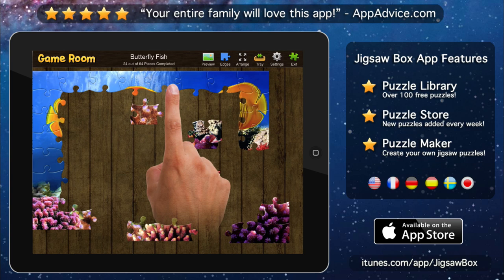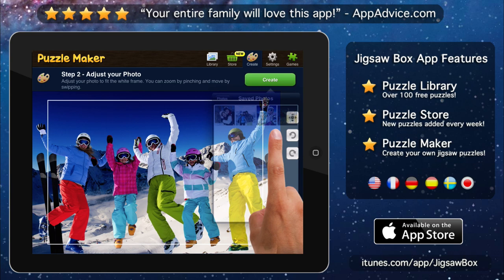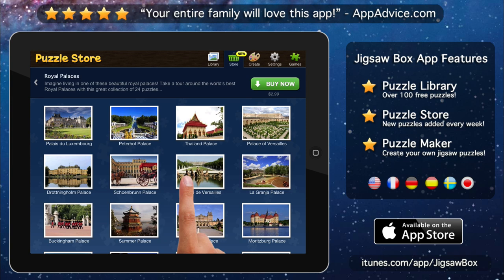If you need more puzzles, you can use the Puzzle Creator to make your own puzzles from your photos. There's also a puzzle store packed with a great selection of puzzles, and we add new puzzles every week.